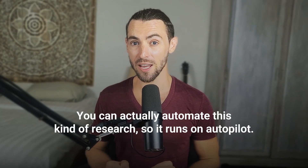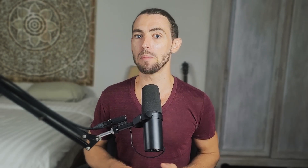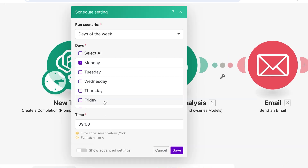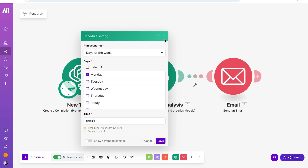Here's where it gets really fun: you can actually automate this kind of research so it runs on autopilot. Inside make.com, you set up a scenario with the OpenAI module, then plug in a repeating schedule — like every Monday at 9am — to run a few research prompts on trends in your industry or what your competitors are up to, and then email you the results. So you're literally sipping coffee while your AI assistant does the digging for you.